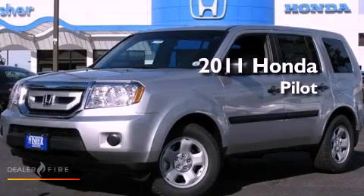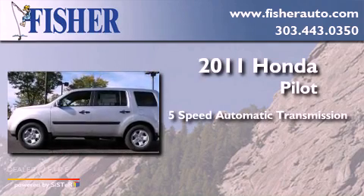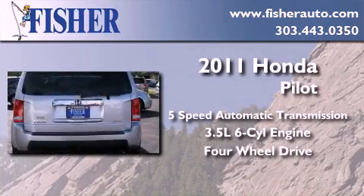This is a brand new 2011 Honda Pilot. This crossover has a 5-speed automatic transmission, a 3.5-liter V6, and the added safety and control of 4-wheel drive.